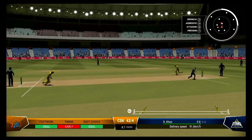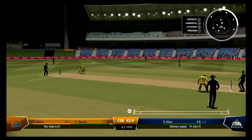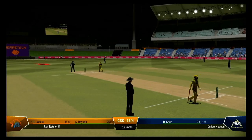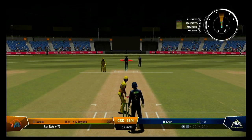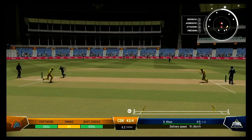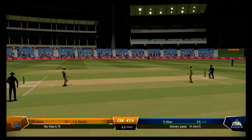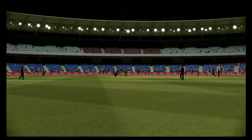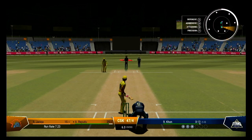Well placed, should get a single. Did well just to get it down towards third for some runs. One of those ones where you really have to make sure you watch it all the way onto the bat — picked up the slower one nicely. Getting nicely settled at the crease now. Would have been really happy with that last shot.